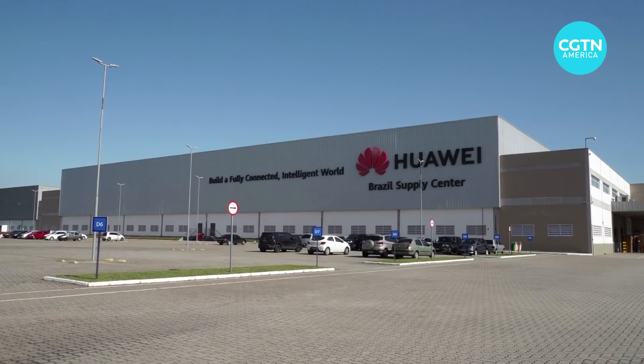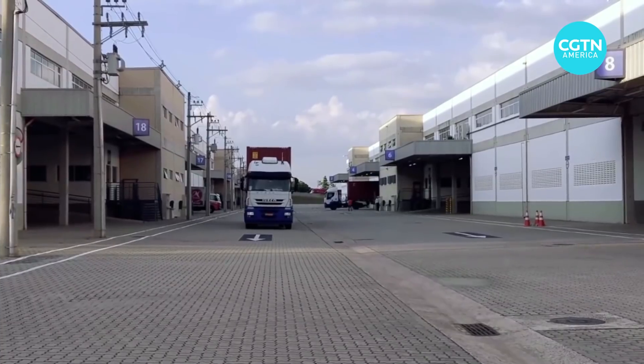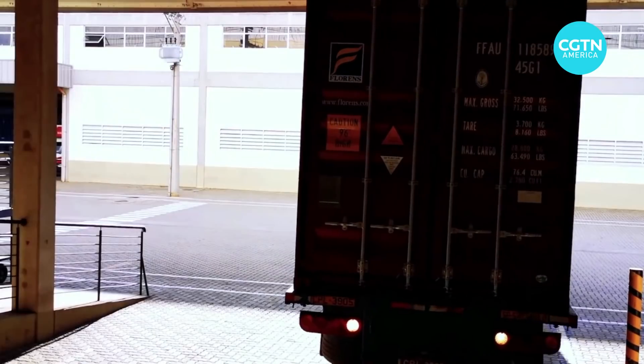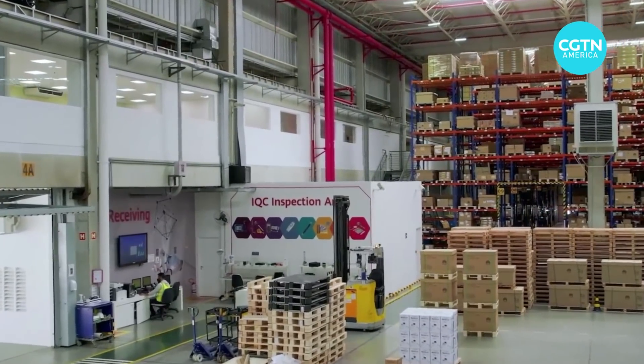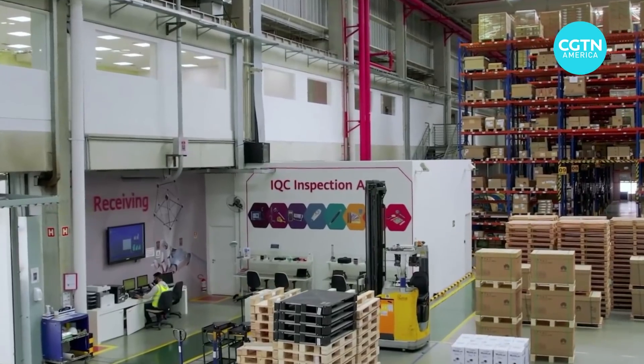This warehouse is a real example of how technology can change and improve your process. The purpose of having this here is to show the possibilities to other companies as well.